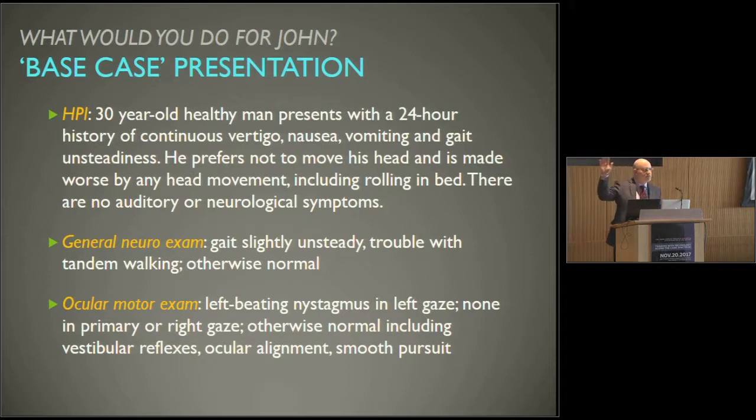How many clinicians do I have in the audience? Any emergency physicians? So this is a common problem — there are 4.4 million dizzy patients that come to the emergency department every year. Some of them look like this. And when it's a young patient, typically it's some sort of benign inner ear condition.